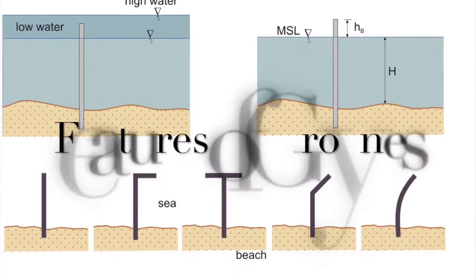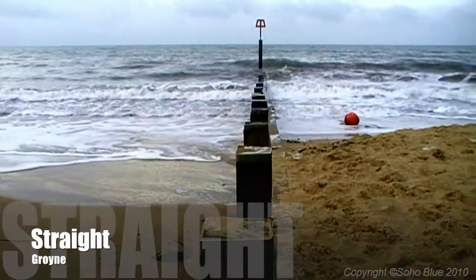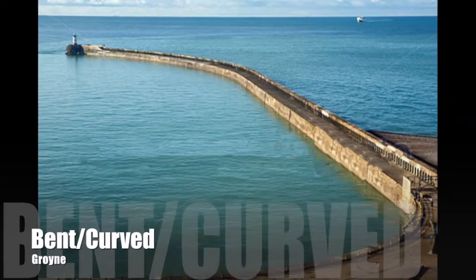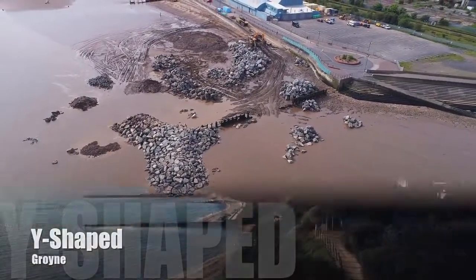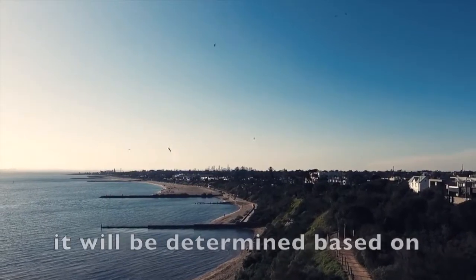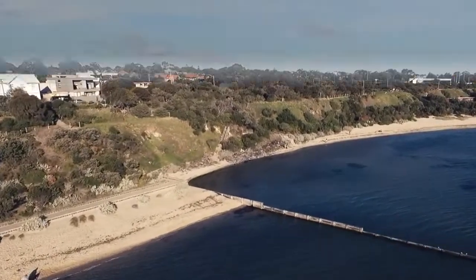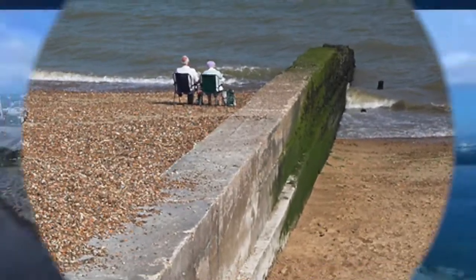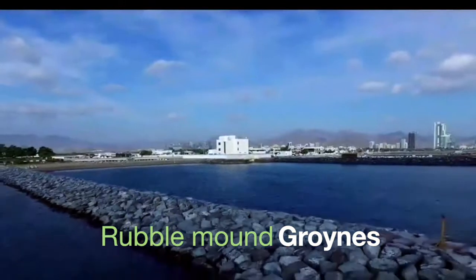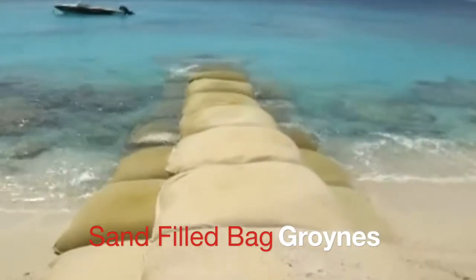Features of groins: there are various shapes of groins — straight, bent or curved, T-shape, or Y-shape. As for the cross sections, it will be determined based on the material used. There are a few types of groins such as wooden groins, sheet pile groins, concrete groins, rubble mound groins made of concrete blocks or stones, as well as sand-filled bagged groins.